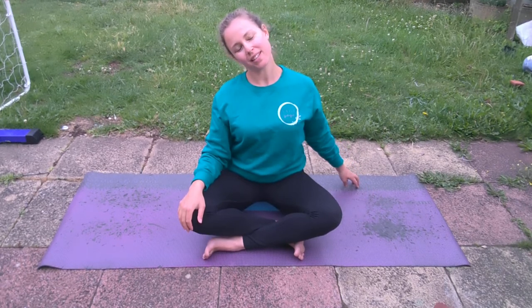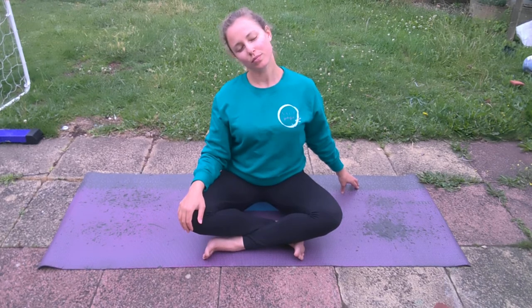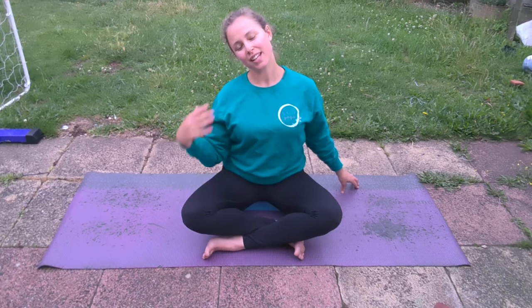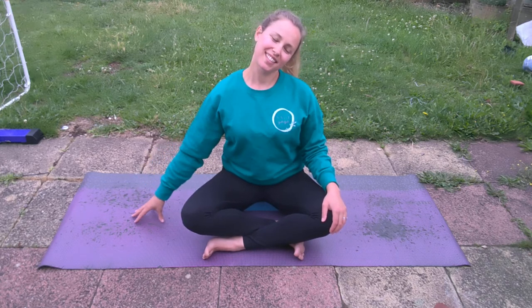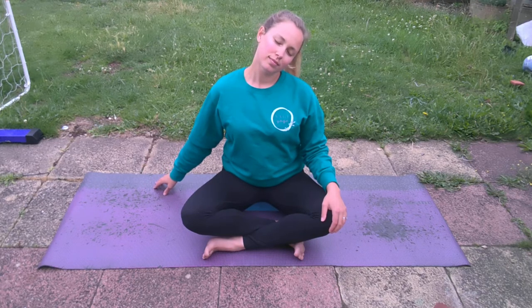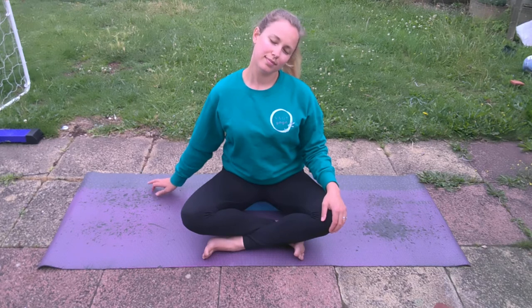We're going to just check in with the neck. Drop your left ear to your left shoulder, taking the opposite hand to the side. If it feels good, you can walk the fingertips back slightly. Relax the jaw. Keep those sit bones melting down into the ground. Relax the shoulders. Then walking the fingertips back, head coming back to the centre — opposite side. Your right ear towards your right shoulder, left fingertips to the ground walking them back. Come back to the sound of your breath, and back to the centre.